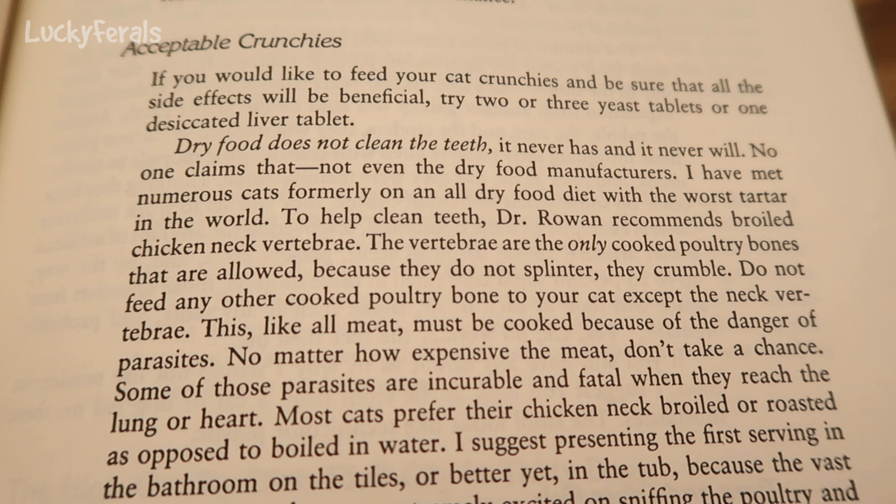This, like all meat, must be cooked because of the danger of parasites. Now, I don't agree with that at all because obviously these cats are on a raw food diet and there are no animals in nature that cook their food. There's quite a bit of information in this book that I don't necessarily agree with, but that's why it's always good to cross-check information. No matter how expensive the meat, don't take a chance — some of those parasites are incurable and fatal when they reach the lung or heart.